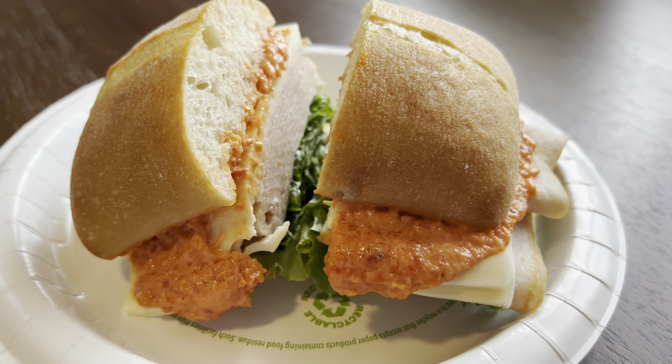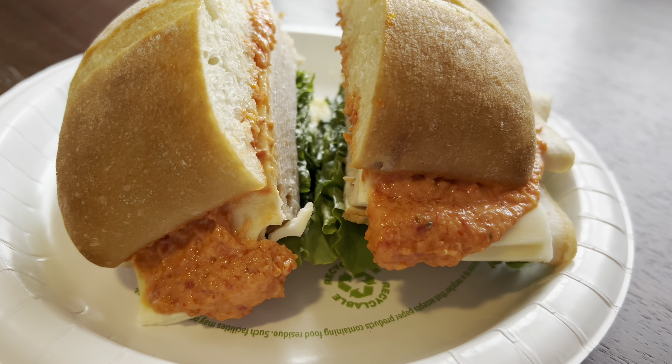As you can see, this ciabatta bread is pretty thick, so expect the sandwich to be on the drier side.